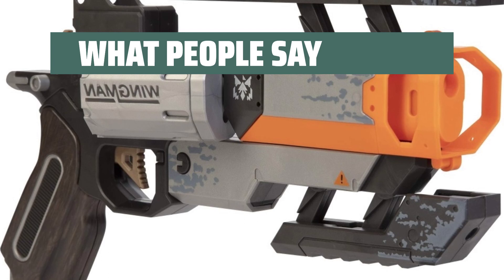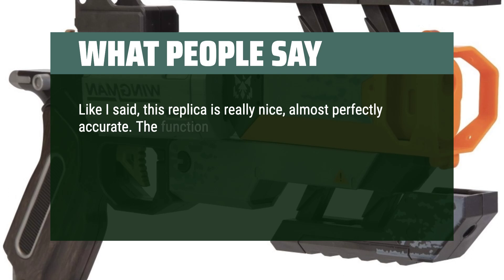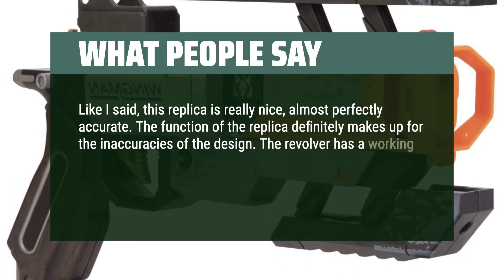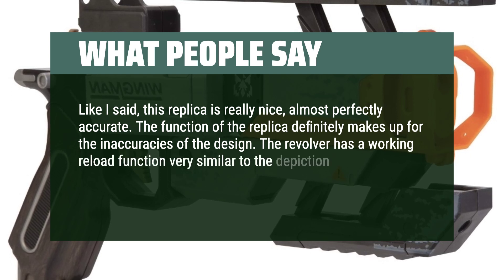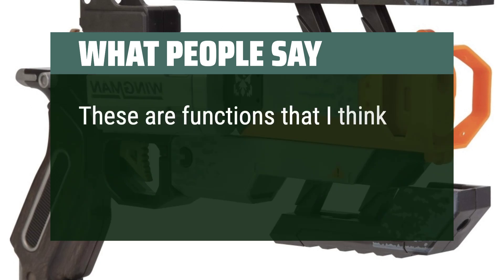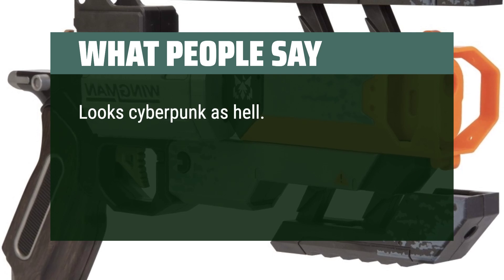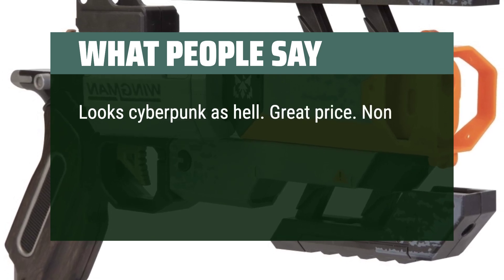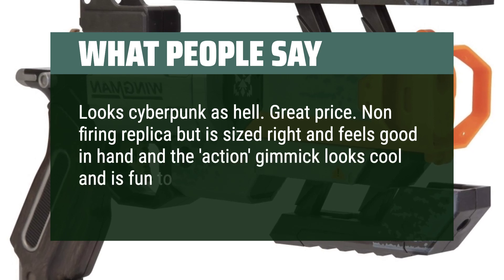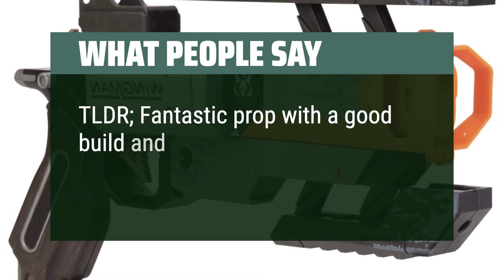What people say: This replica is really nice — almost perfectly accurate. The function of the replica definitely makes up for any inaccuracies in design. The revolver has a working reload function very similar to its depiction in the game and a double-action trigger feel with a working hammer — functions that make up for the inaccuracies. Looks cyberpunk as hell. Great price. It's a non-firing replica but is sized right, feels good in hand, and the action gimmick looks cool and is fun to play with. Fantastic prop with a good build and cool mechanisms.